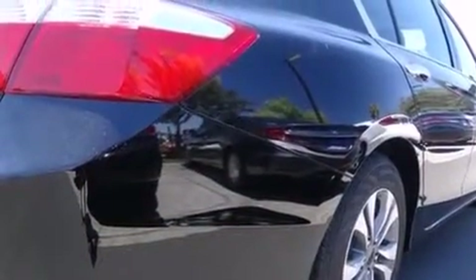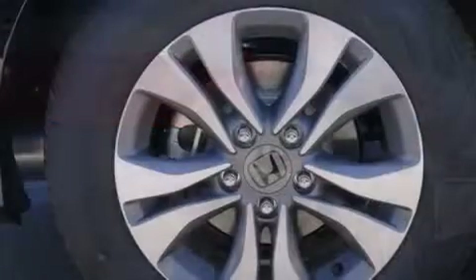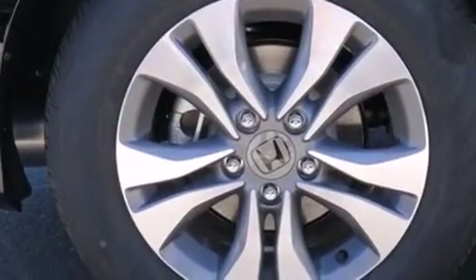Full power accessories, a rear window defroster, dusk sensing headlights, speed sensitive wipers, and an automatic climate control system.